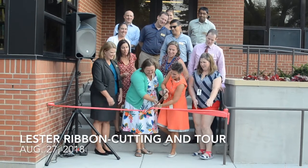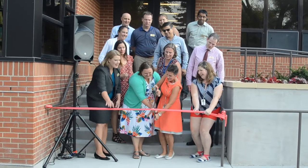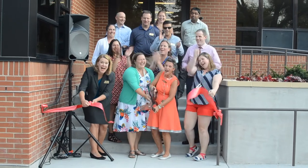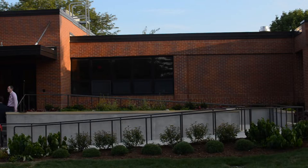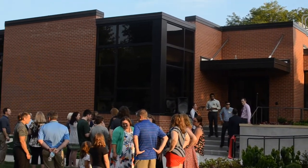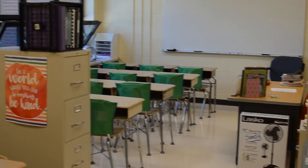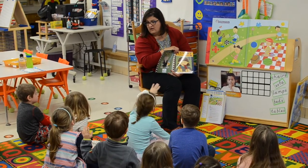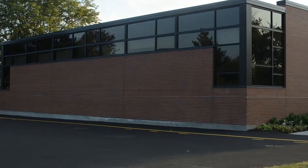District 58 celebrated the new Leicester School Edition during a ribbon-cutting ceremony on Monday, August 27th. Leicester School has served students at capacity for many years, but recently the school needed more space to accommodate special education services and kindergarten enrichment. This new Leicester Edition helps resolve these space issues.